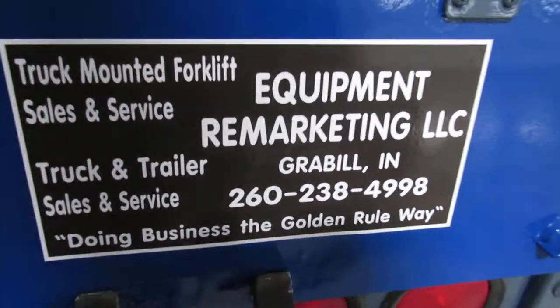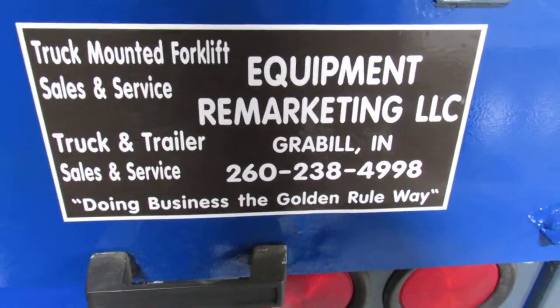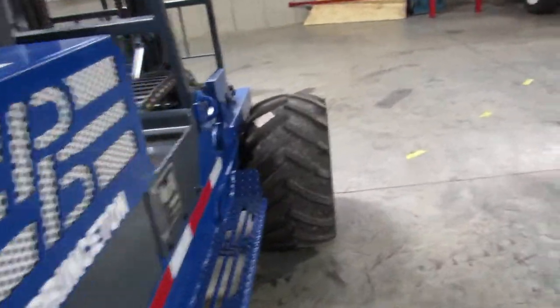We'll go ahead and back up this CAT motor — it's got a CAT 3024C — and we'll back that up with a one-month warranty. Now ladies and gentlemen, we're going to fire it up and show you a little bit of operations.